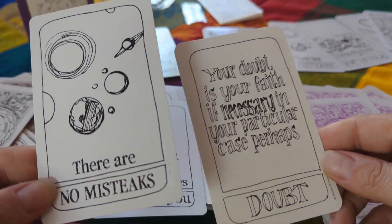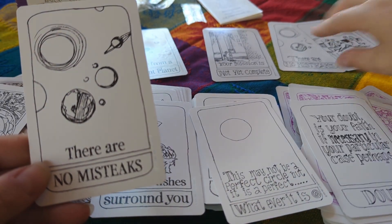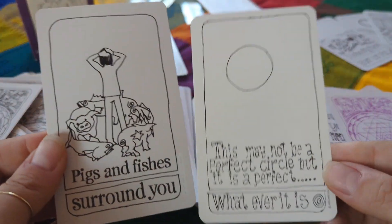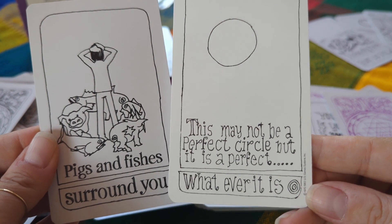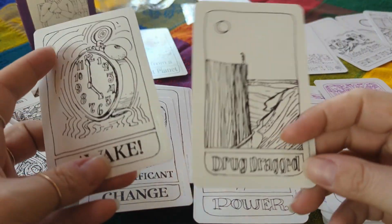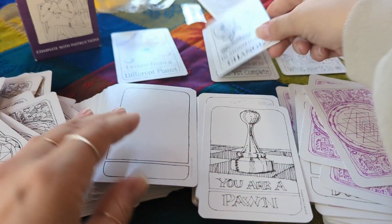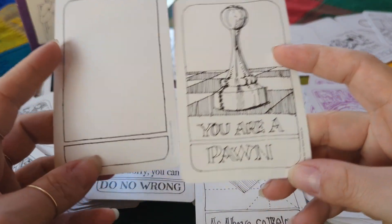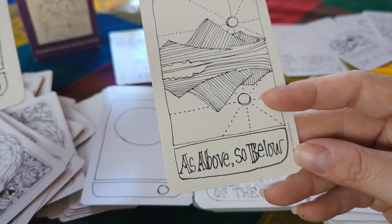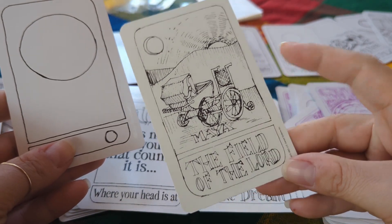I believe this card is also different — 'Globe.' 'Yesterday's Truth' — I love that! This deck — I swear someone was on drugs when they created it. 'Your Doubt Is Your Faith If Unnecessary In Your Particular Case — Perhaps Doubt.' For the most part the writing differences aside, the art is pretty much the same. 'This May Not Be a Perfect Circle But It Is a Perfect Whatever It Is.' 'Boo Heavy Drug Dragged' — looks pretty similar. I want to check this one. 'You're a Pawn.' 'The Field of the Lord.'